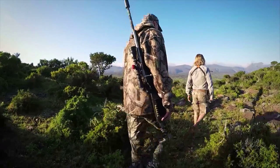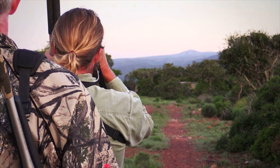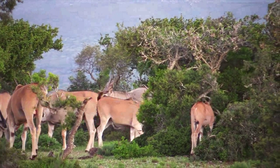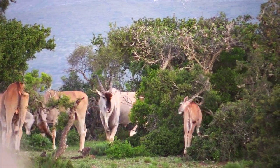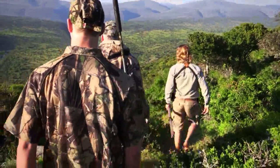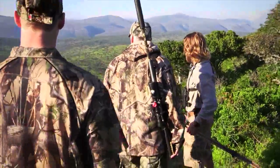As we started moving along the top of the ridge, we bumped into a herd of eland — the largest antelope species in the world. We must have been only 60 yards away from them and they had no idea we were there. But there was no time to hang around with the eland; we needed to get back on track with the lechwear bull.